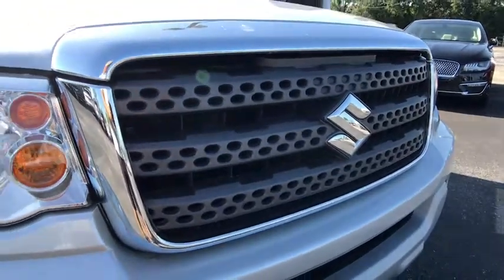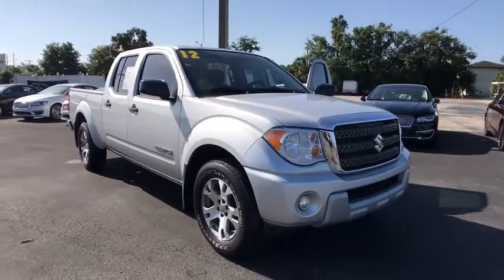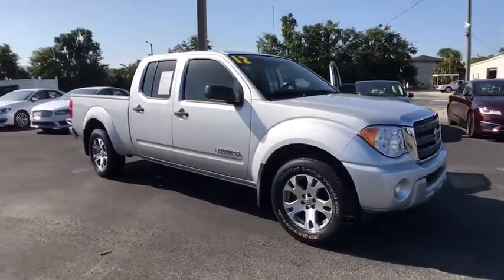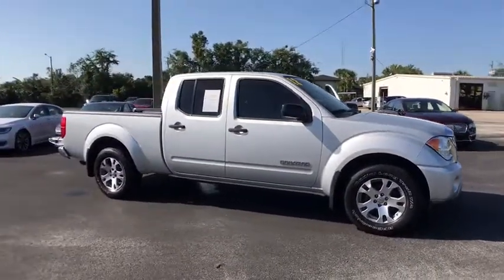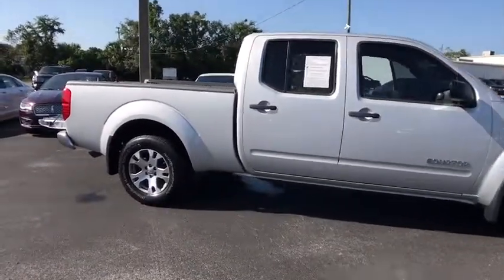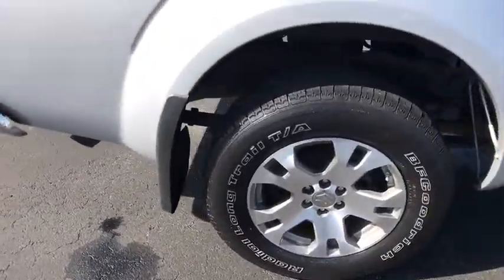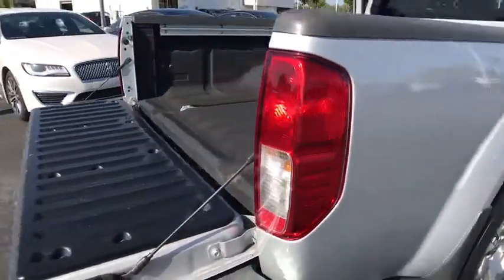The 2012 Suzuki Equator. Suzuki has a loyal customer base when it comes to their line of race-winning GSX-R motorcycles and an equally enthusiastic group of off-road riders, both two- and four-wheeled. What they didn't have until now was a vehicle that could stow one of their motorcycles on the way to and from the track.